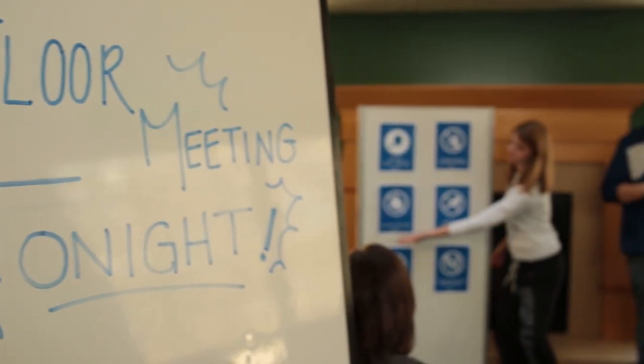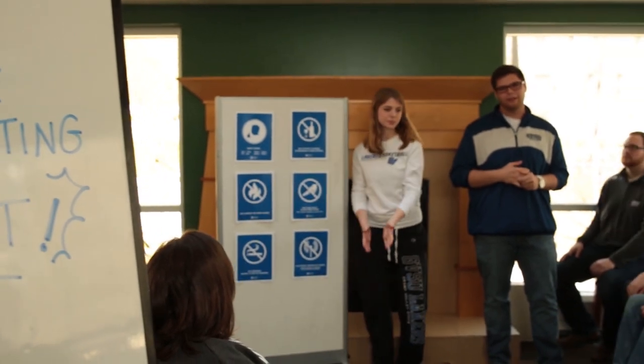Check with your housing staff and resident assistant to make sure you make your first floor meeting on time. This is mandatory for all students. It will explain expectations as well as resources. It is also a great place to meet new friends on your first day.